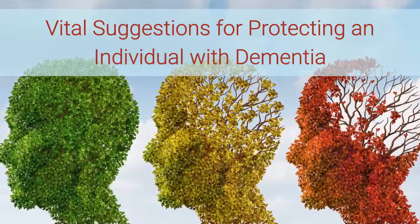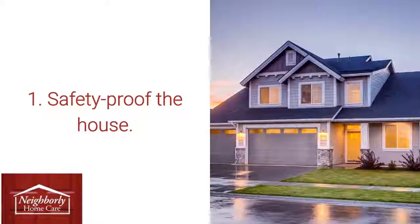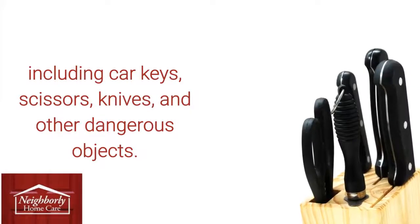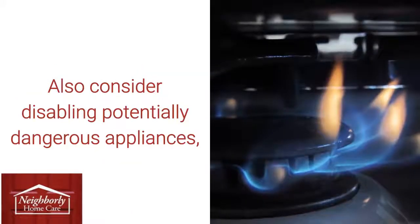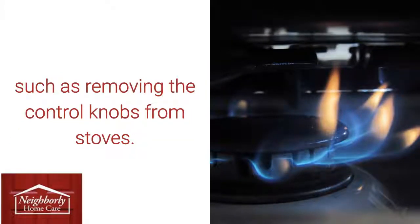Vital Suggestions for Protecting an Individual with Dementia. 1. Safety-Proof the House: Put away or lock down any objects which might be unsafe, including car keys, scissors, knives, and other dangerous objects. Also consider disabling potentially dangerous appliances, such as removing the control knobs from stoves.